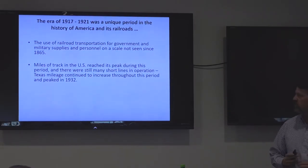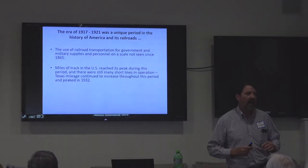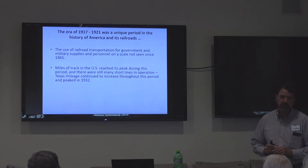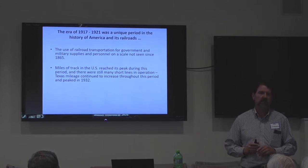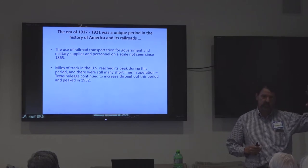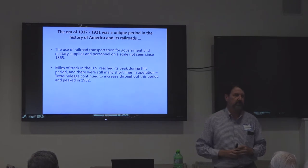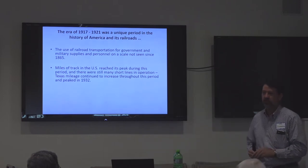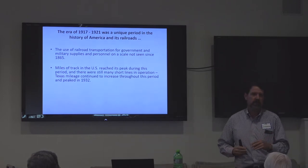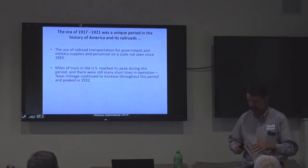The miles of track in the U.S. reached their peak during this period — 1916 was the official high watermark of track in the U.S. But in Texas we were still growing a lot, especially in the Valley and in the Panhandle and North Central Texas. Our peak mileage didn't peak until 1932. This changes some of the economic demographics I'll talk about later. I'll try to give you some idea of what was happening in the U.S. versus what was happening in Texas in that period.